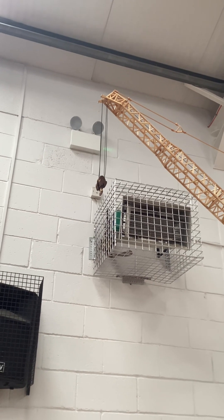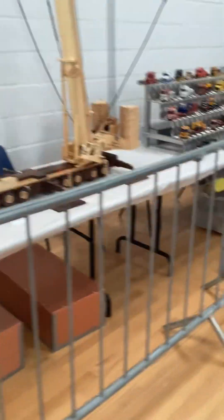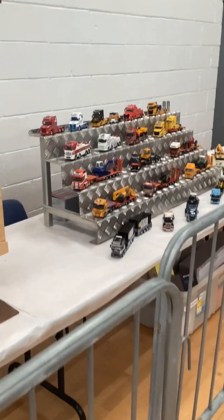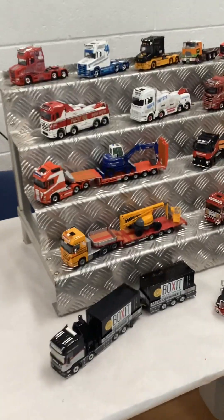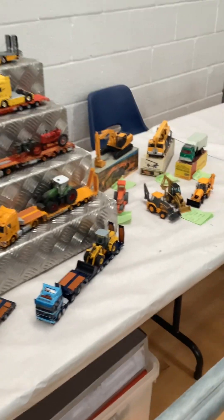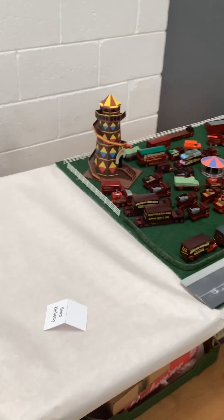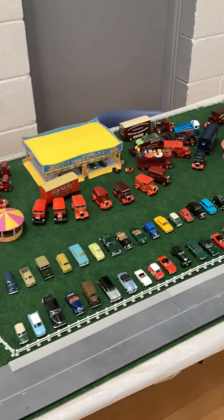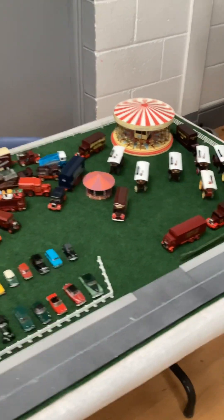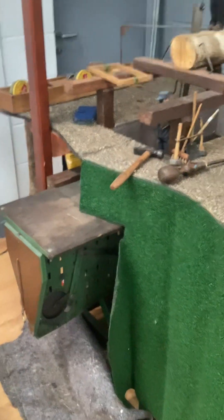I forgot to put something on the hook and I don't know if the hook is heavy enough to come down, but I'll try it later. There's a display case beside my table, and now we're getting into the fairground area.